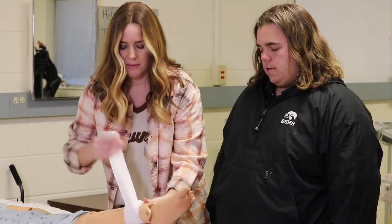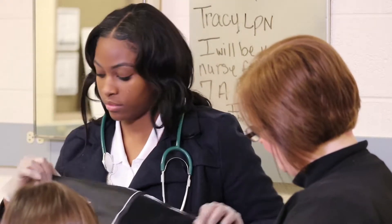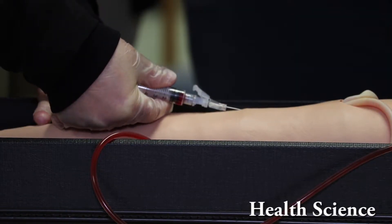These programs are about healthcare careers and getting our students ready and knowing what is available to them in healthcare. Overall, this class is really fun in general because we do a lot of hands-on activities, and even when we're doing experiments, it's really fun.